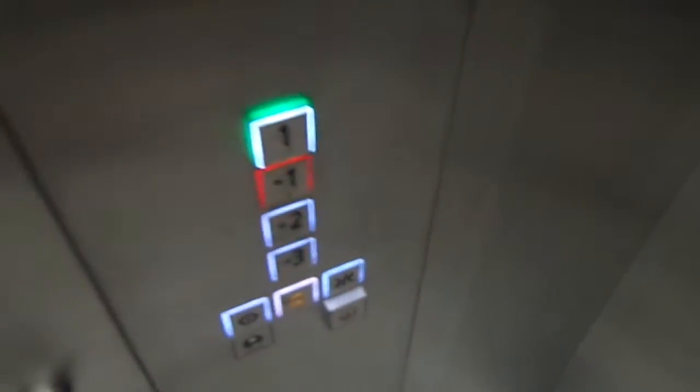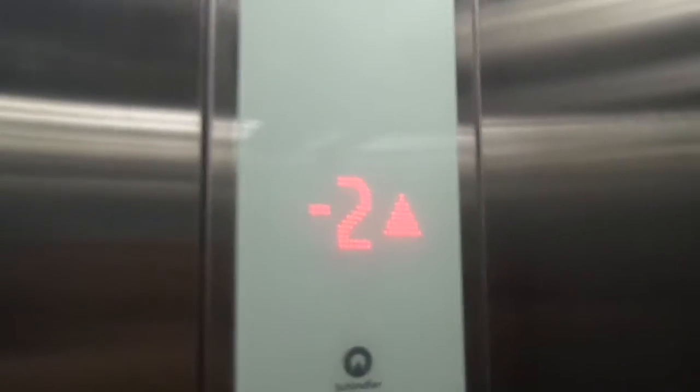Minus 1. Capacity 1500 kilograms, 20 persons, still 2015.